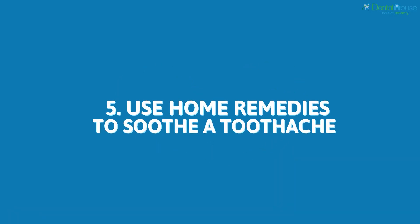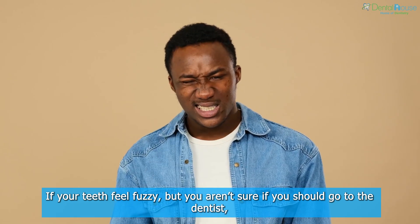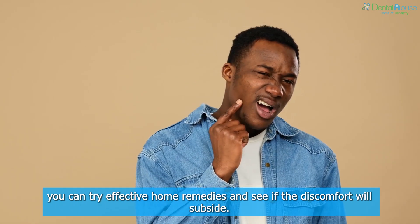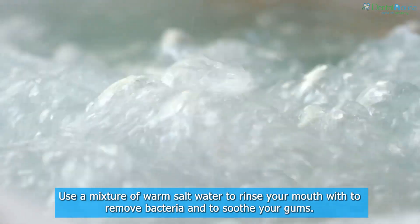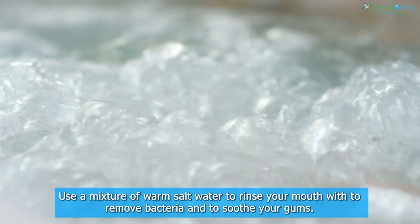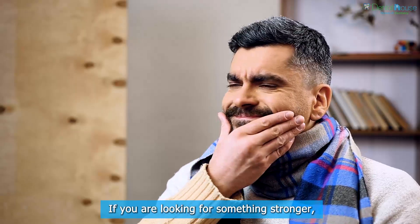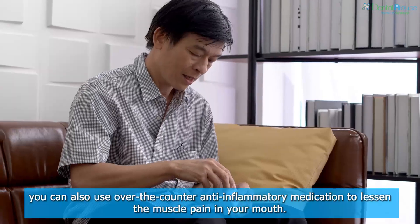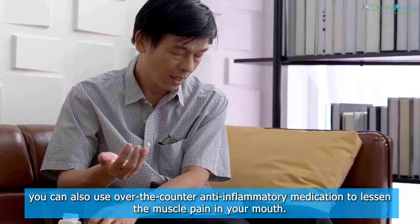Use Home Remedies To Soothe A Toothache. If your teeth feel fuzzy but you aren't sure if you should go to the dentist, you can try effective home remedies and see if the discomfort will subside. Use a mixture of warm salt water to rinse your mouth with to remove bacteria and to soothe your gums. If you are looking for something stronger, you can also use over-the-counter anti-inflammatory medication to lessen the muscle pain in your mouth.